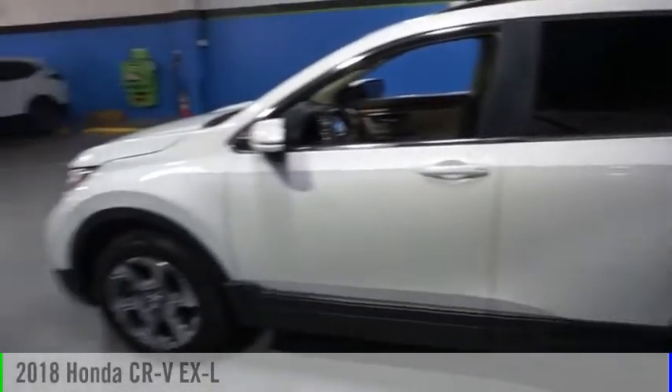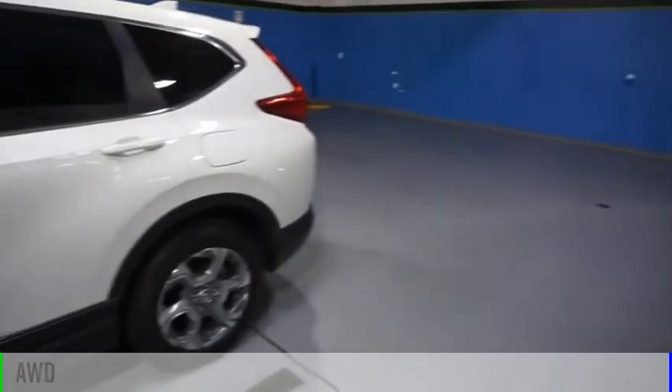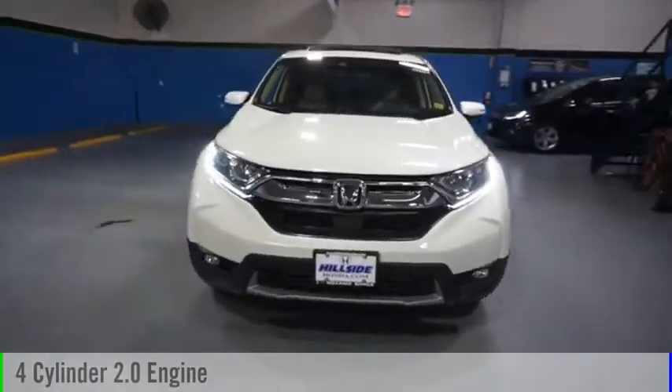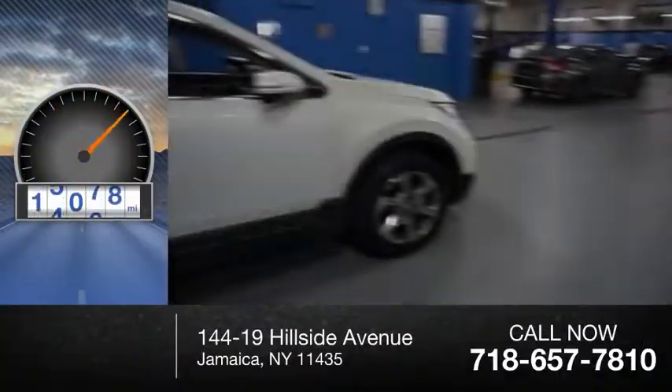We are pleased to show you the 2018 CR-V. This vehicle is powered by an all-wheel drive, four-cylinder, 2.0-liter engine, and comes with a continuously variable transmission. This vehicle has less than 20,000 miles.